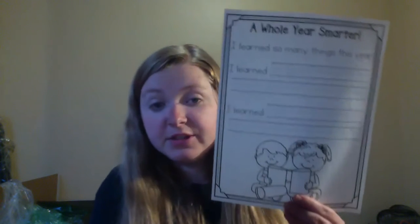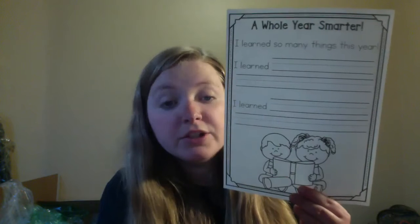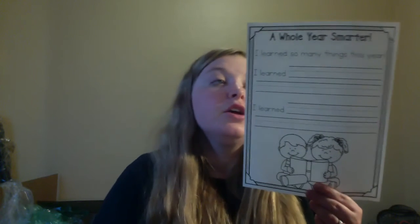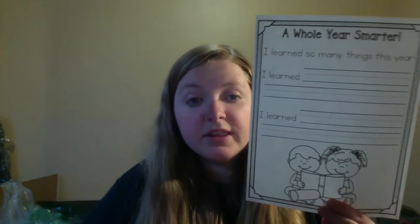We have learned so much this year and I want you to pick your two most favorite things. For example, one of my favorite things you guys learned was: I learned to read a book. Now what I want you to do with your sentences is I want you to sound out the words. I want you to really sound out the words. Even if you don't spell it right, that's okay.